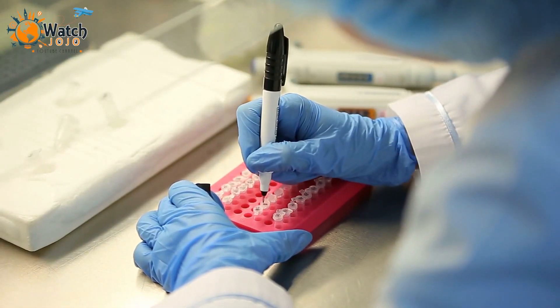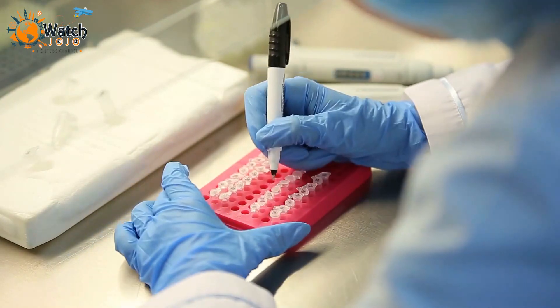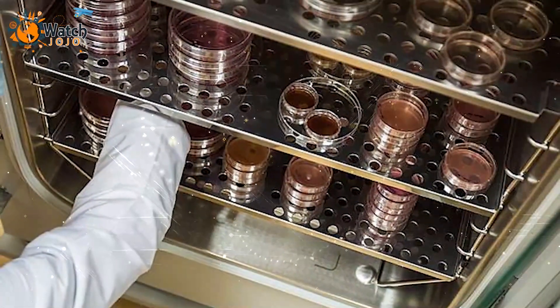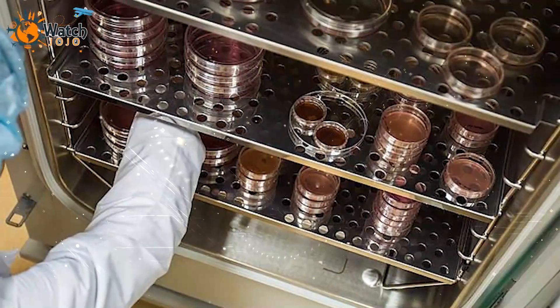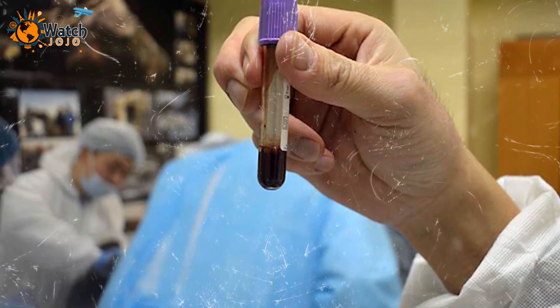However, this is easier said than done. Up until mid-2019, scientists had made more than 20 attempts to grow cells they had extracted from the foal's blood samples, but the extracted cells failed to grow. Nevertheless, researchers and scientists remain hopeful.